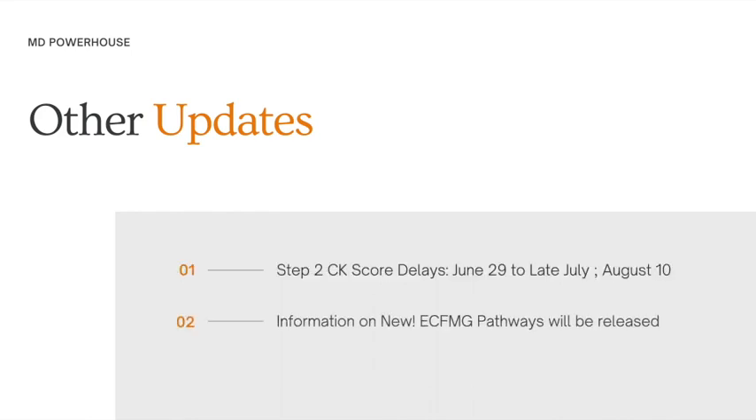The next update is that information on the new eCFMG pathways for this year will be released in April to June. Additionally, for the USMLE Step 1, there are also score delays — if you sit it on or after May 2nd, you won't be getting your results until July 6th. That is a very long wait, so bear this in mind if you plan to sit your exam on or after May 2nd.